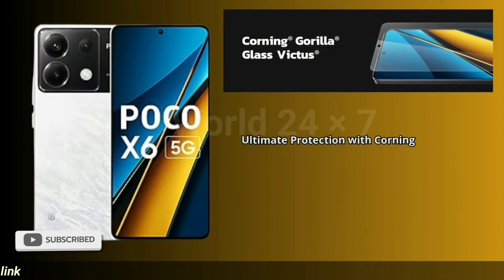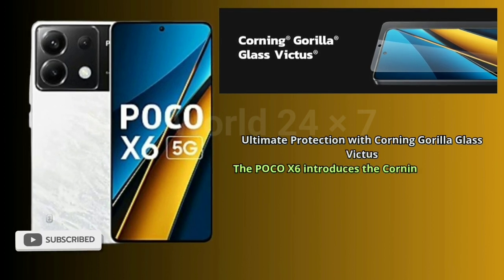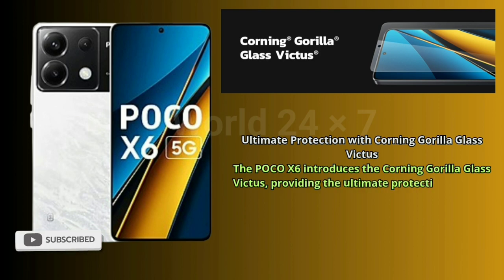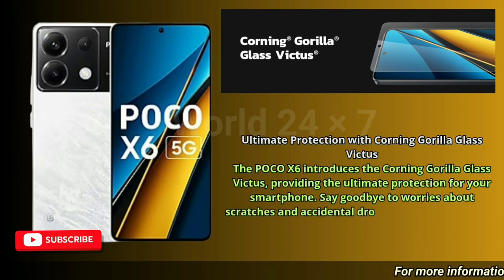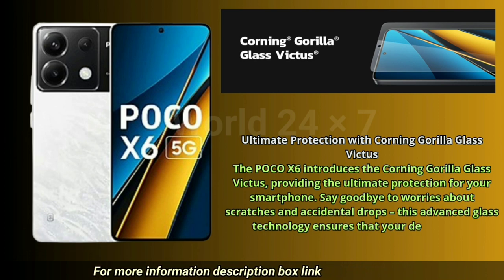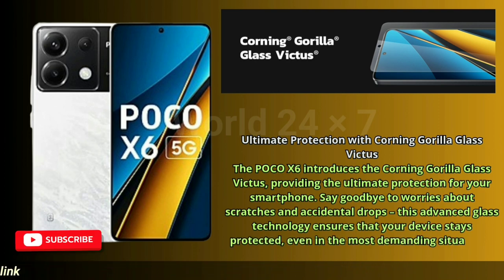The POCO X6 introduces Corning Gorilla Glass Victus, providing the ultimate protection for your smartphone. Say goodbye to worries about scratches and accidental drops — this advanced glass technology ensures that your device stays protected, even in the most demanding situations.